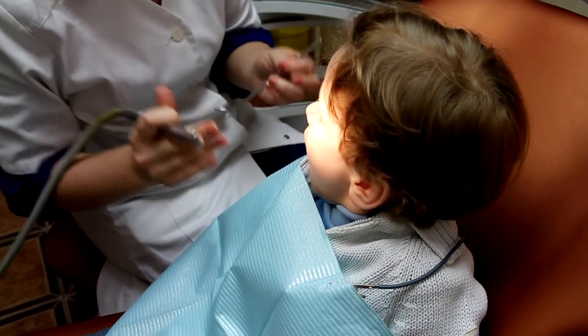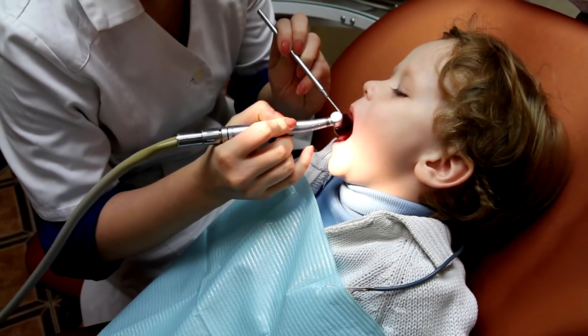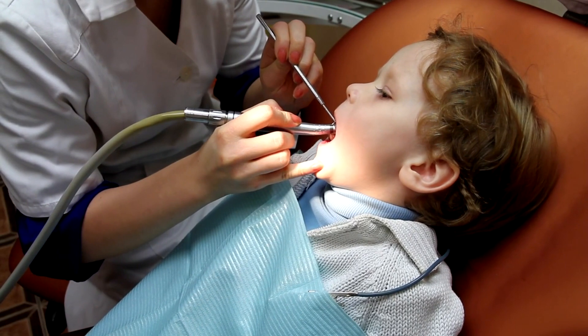Remember, your child's oral health is a priority. Finding the best children's dentist in New York is a crucial step in ensuring your child's oral health and well-being. We hope this guide has been helpful in your search.